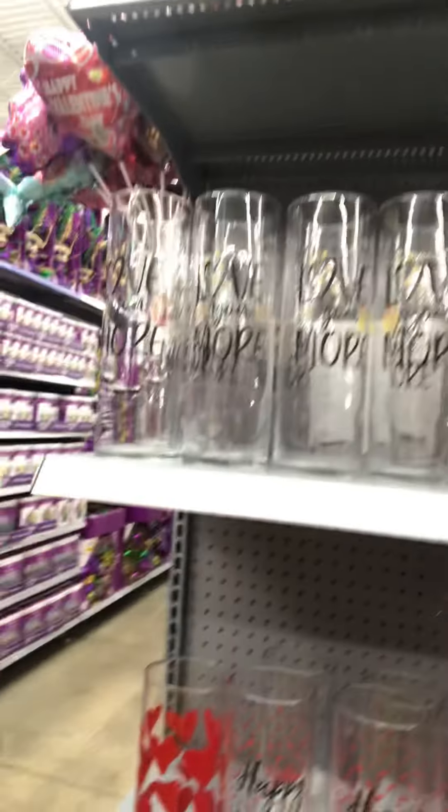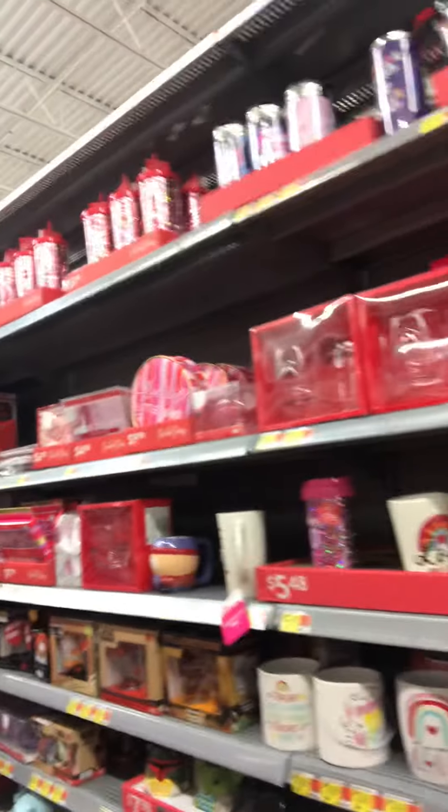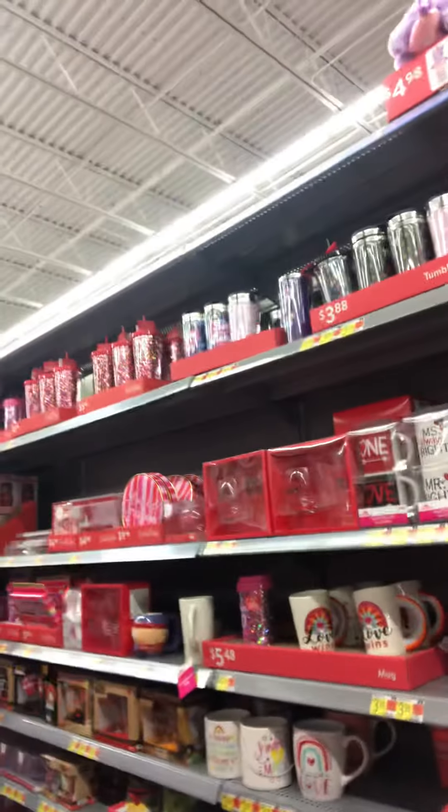I've already bought some glass jars — I have some at home, got them from Dollar Tree. They also have baking cups, which is really cute. I actually think this is super cute — oh my goodness, that is super cute, this is $2.98.